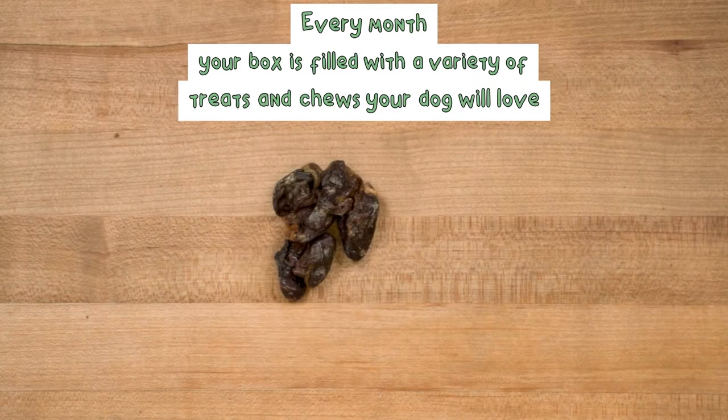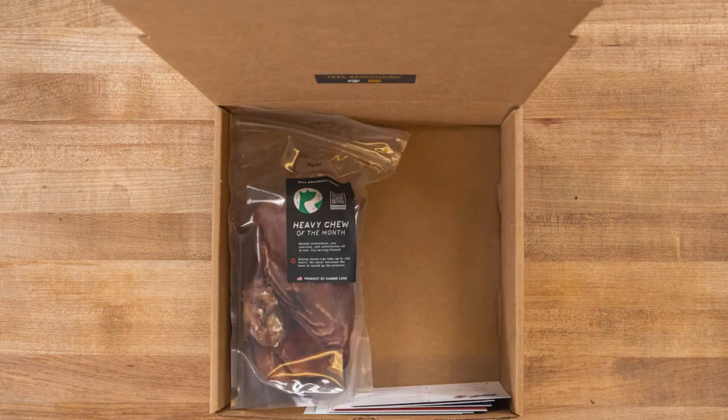Every month, your box is filled with a variety of different treats and chews that your dog will love. This is what's inside this month's Real Dog Box.